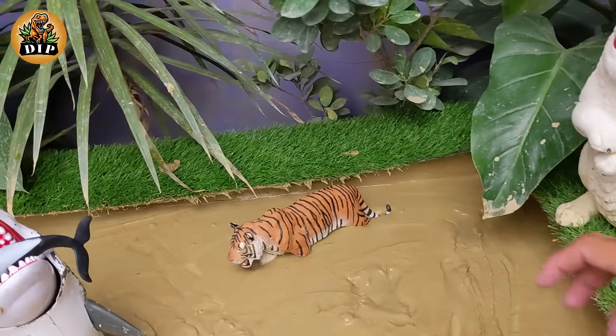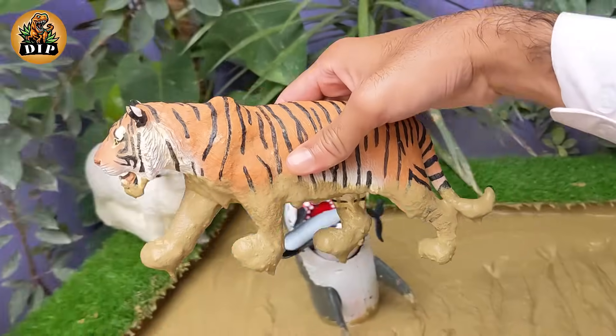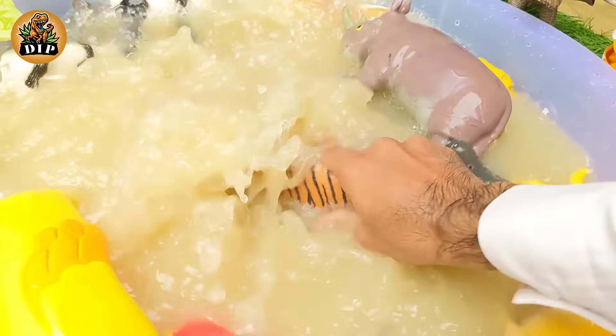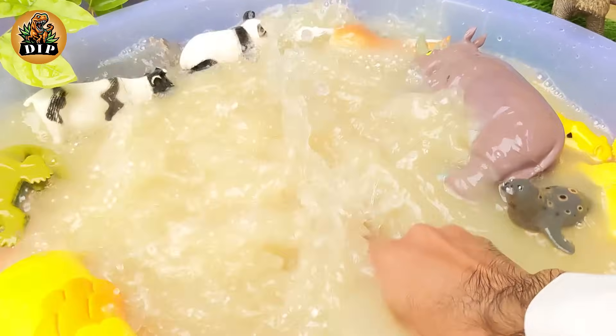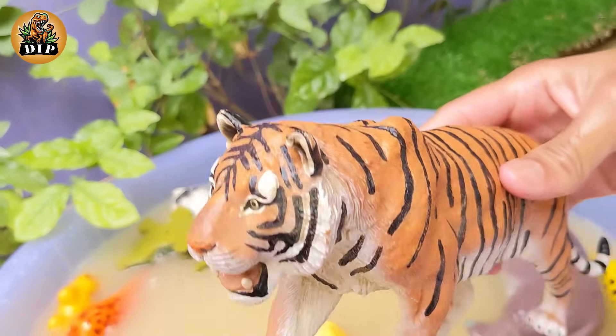Our third-last animal is the tiger. On average, the big cat weighs 450 pounds — about the same as eight ten-year-old kids. It stands three feet tall with teeth four inches long and claws as long as house keys.